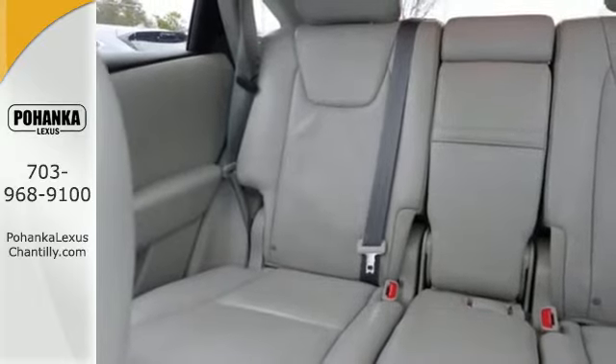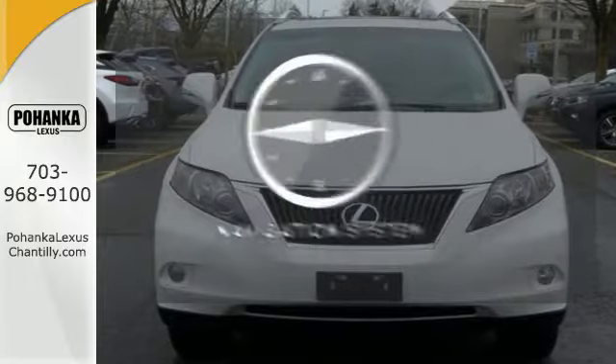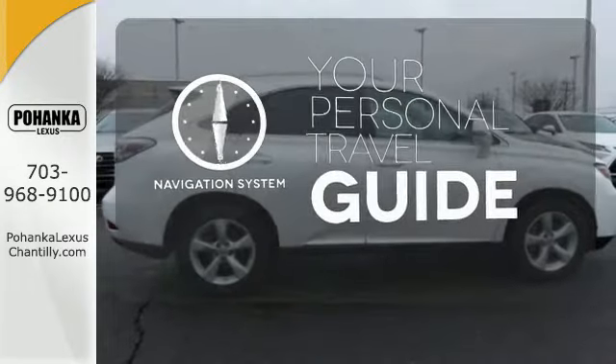Stay connected to the world around you with HomeLink, Bluetooth, and satellite radio capability. It comes with a navigation system to easily guide you to your destination.